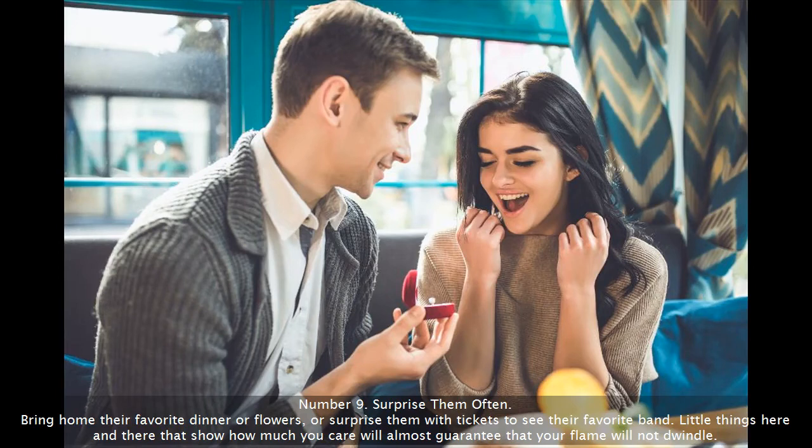Number 9: Surprise them often. Bring home their favorite dinner or flowers, or surprise them with tickets to see their favorite band. Little things here and there that show how much you care will almost guarantee that your flame will not dwindle.